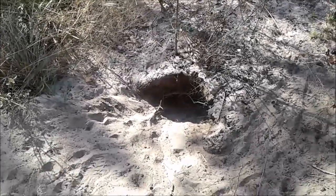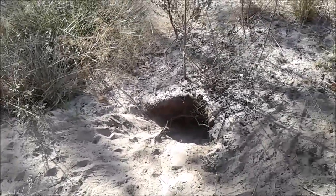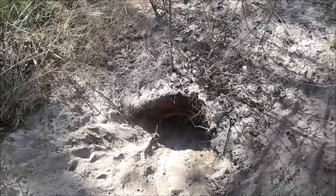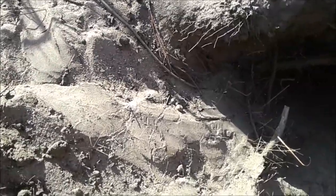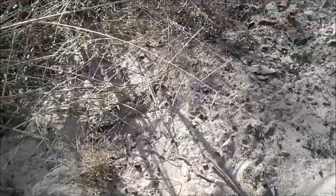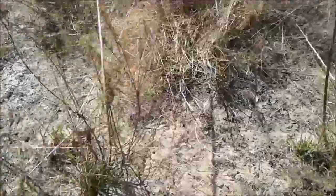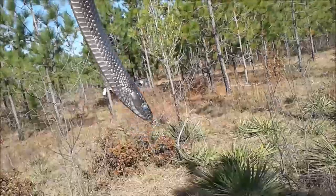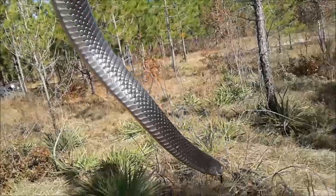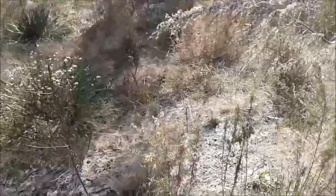Jonathan and I are out on yet another indigo snake survey, on some private property that a landowner has given us permission to survey. At one of our first burrows of the day, there's a nice fresh snake track coming out of the mouth of the burrow and up into the grass. Not seven feet away, basking right here in the grass, was this beautiful small male eastern indigo snake. He's in a shed cycle, but looking in good health — a very good start to the day.